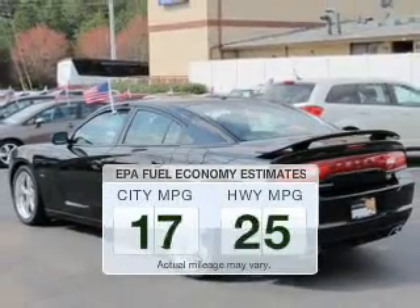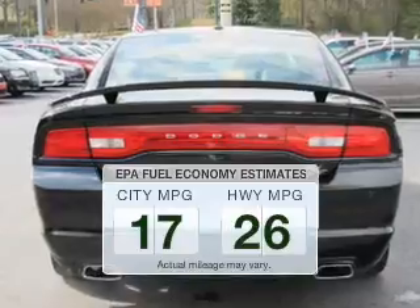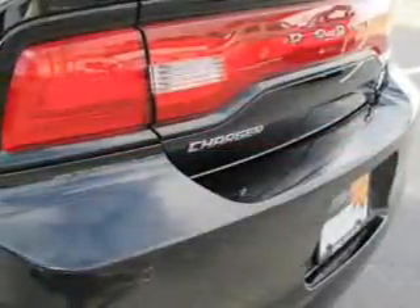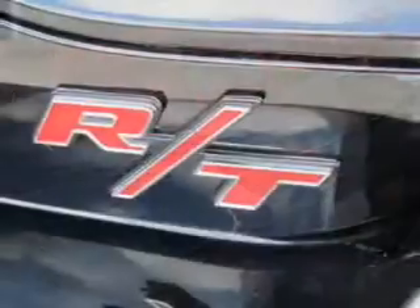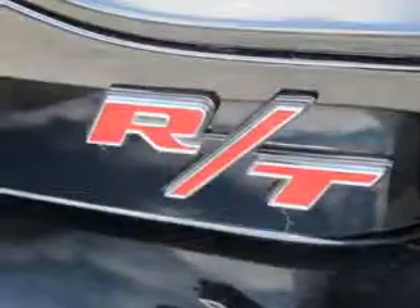Low emissions and the good fuel economy offered in this vehicle are important to you and to the environment. The powertrain includes rear-wheel drive with a powerful 8-cylinder engine that responds smoothly to its 5-speed automatic transmission. Find your way easily with the included navigation system.